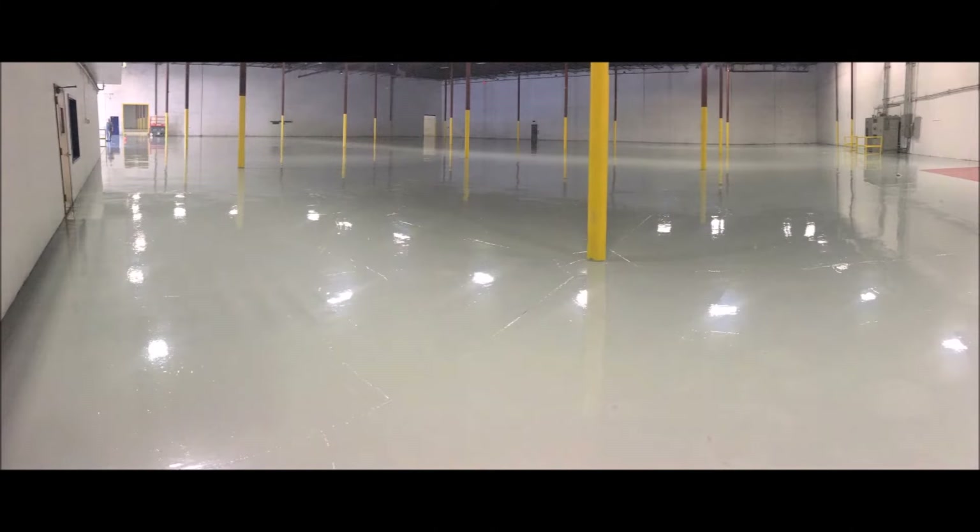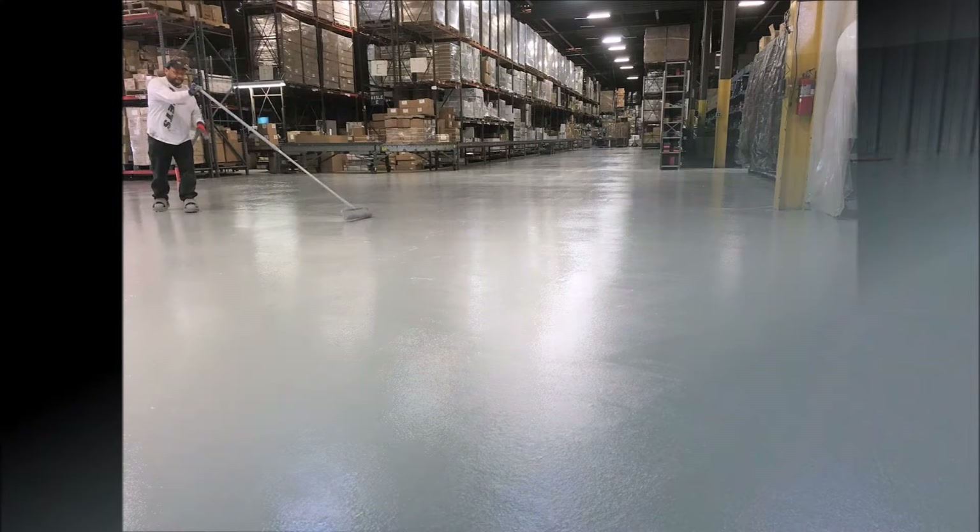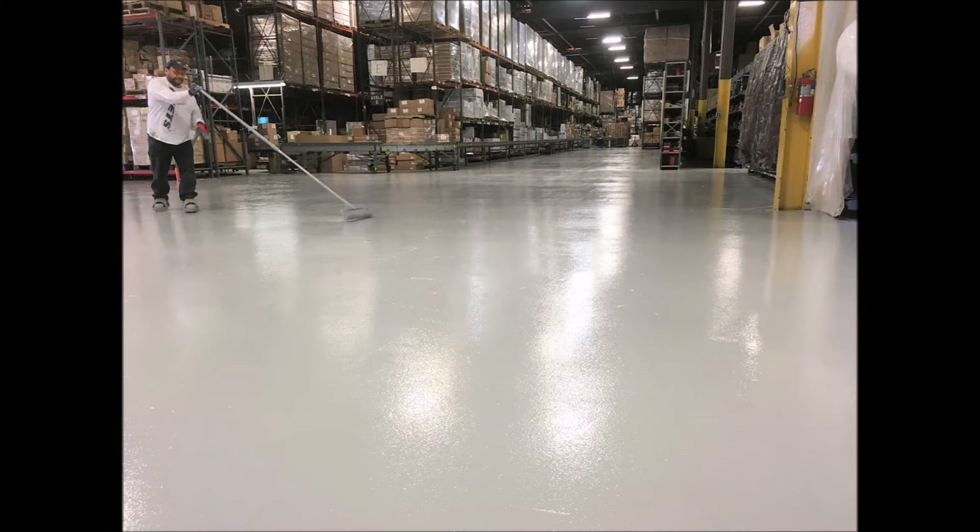Allow High Performance Systems to review your circumstances and recommend the ideal warehouse flooring system to meet your needs. We can often exceed your requirements at a price point you can handle. There are many warehouse flooring options and choices for your consideration.